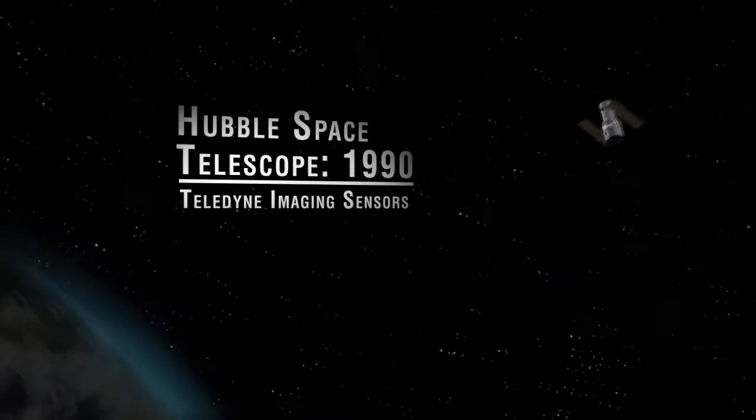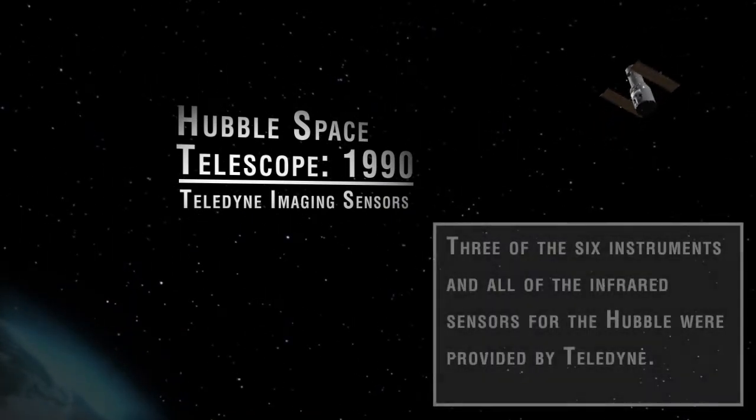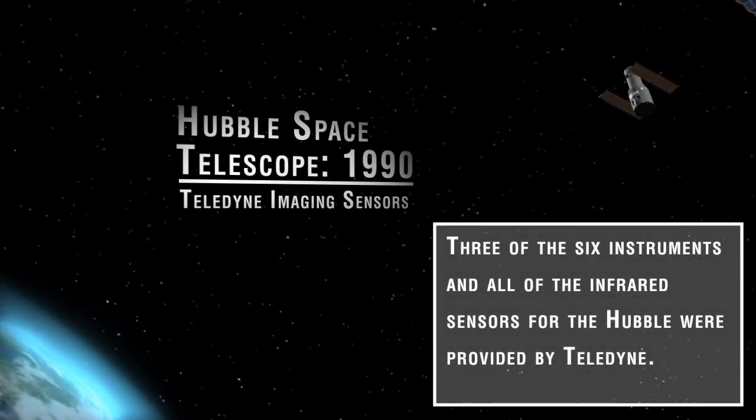Incredibly, the Hubble Space Telescope has been continuously operating for nearly a quarter of a century. Three of the six instruments on Hubble use Teledyne sensors, and we provide all of the infrared capability.